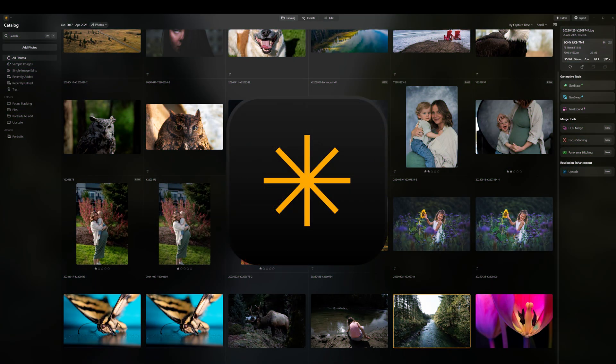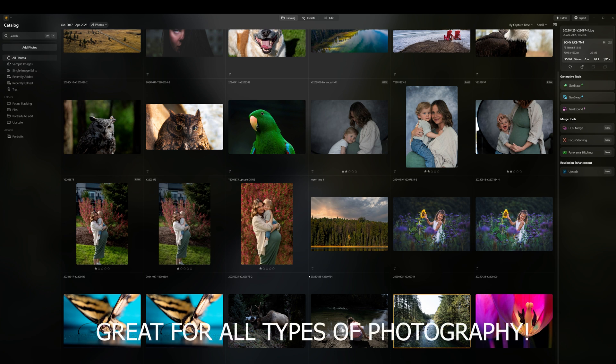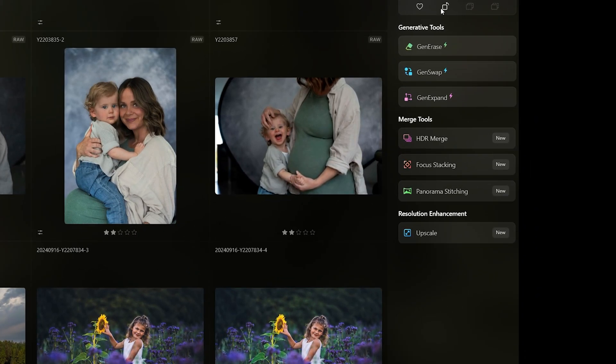Welcome to Luminar Neo. If you haven't seen it before, this is the basic interface — we're in the catalog tab. I've got some photos to edit today and I wanted to take a few problem photos and show you what we can do with just a few clicks and sliders, so even if you're a beginner you can get going and get great results quickly. This is not just a basic photo editor — you've got generative AI tools, merge tools like HDR, focus stacking, panorama stitching, and you can even upscale low-resolution photos.